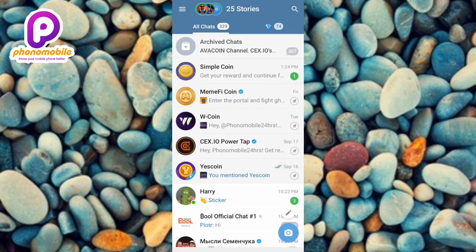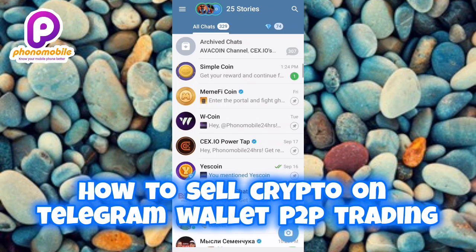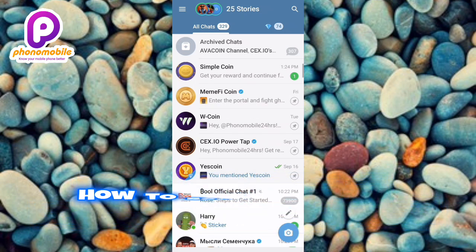Hi guys, welcome back to my YouTube channel. In today's video, I'm going to be showing you how you can sell your cryptocurrency on the Telegram Wallet P2P trading platform. You're going to be learning how to sell any kind of cryptocurrency — be it USDT, Bitcoin, Ethereum, Hamster Combat, Dog, Stone — whichever cryptocurrency, so that you can withdraw your money into your bank account.